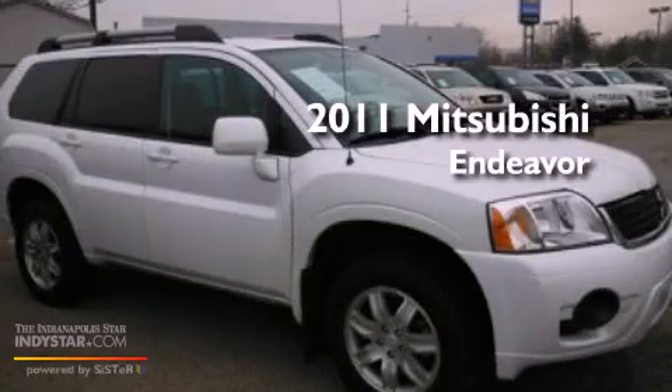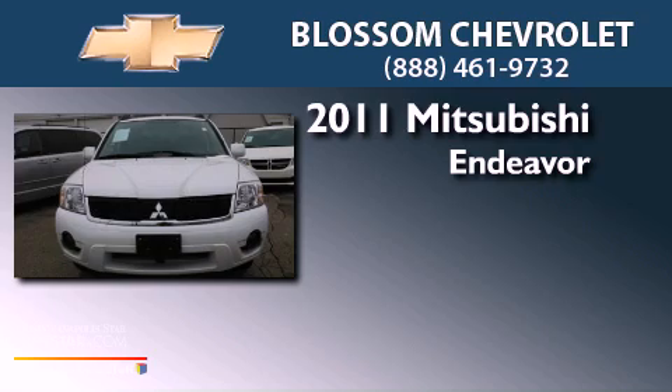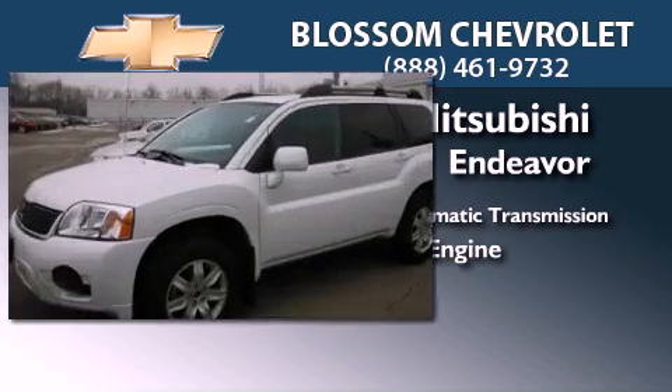This is a 2011 Mitsubishi Endeavor. This crossover has an automatic transmission, a 3.8 liter V6, and all-wheel drive.